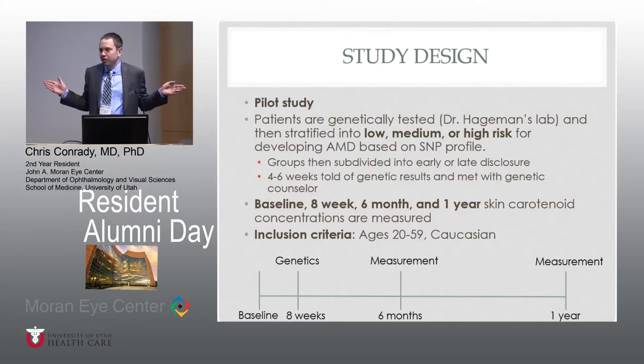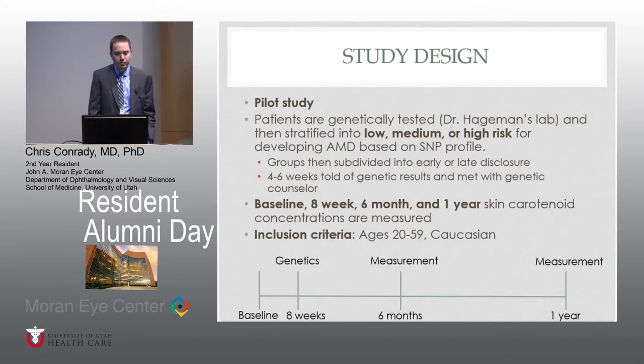The groups were subdivided into early and late disclosures. One group found out as soon as their genetic results were available what their risk factor was, and the late disclosure portion still does not know their genetic risk at this point. Within four to six weeks, the early group was told of their genetic results. Then both groups met with a genetic counselor discussing healthy diet, cessation of smoking, AREDS supplementation, or at least taking in more fruits and vegetables to decrease the risk of developing or progressing AMD. We then did baseline measurements at eight weeks, six months, and are still waiting on the one-year measurements, using skin carotenoid concentrations as a surrogate marker of carotenoid intake.